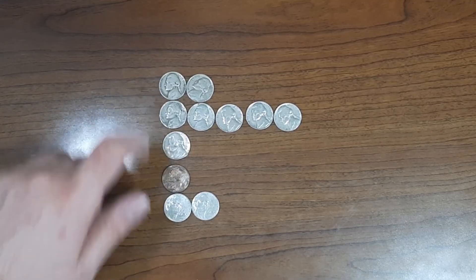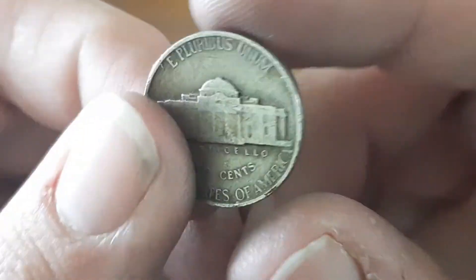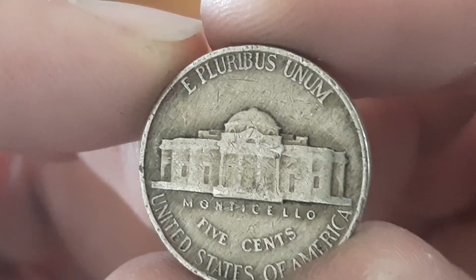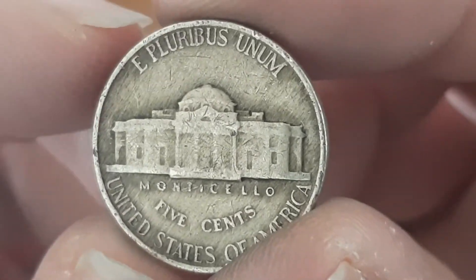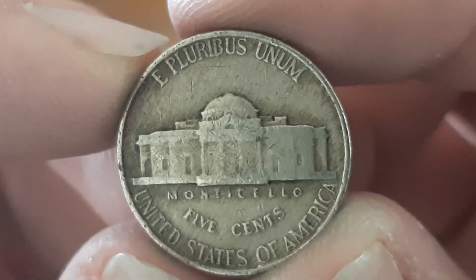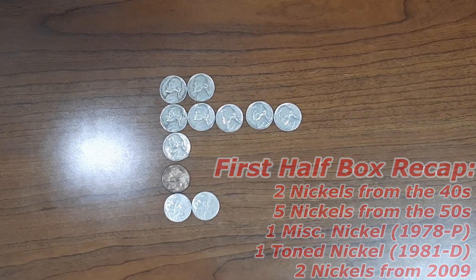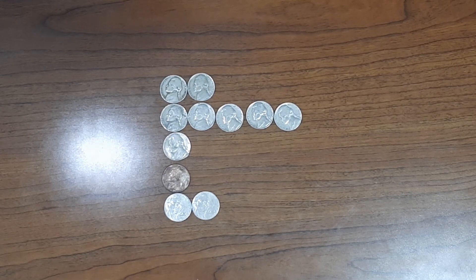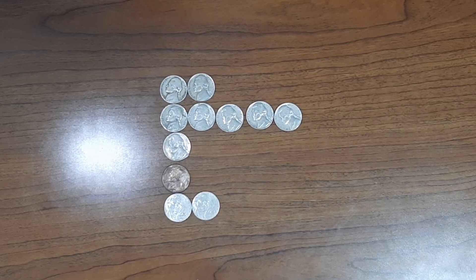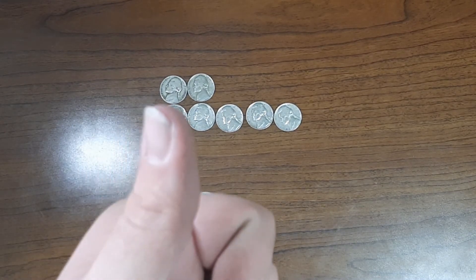Now on to the 40s. Here's the 1949 minted in Denver, found in the first five rolls. And a 1946 minted in Philadelphia. I did check to make sure if this was a Henning nickel — you can tell with the R on 'pluribus.' It is not a Henning nickel. Found this in roll number 21. Those are the finds of the first half. Nothing spectacular, but I have one addition to my book, so it's already a win. Let's start the second half.